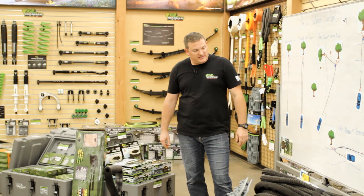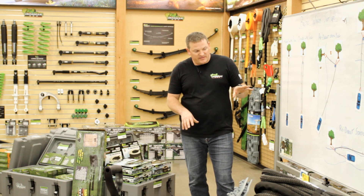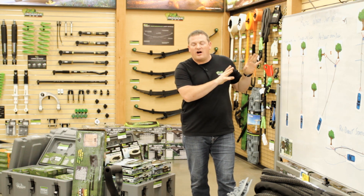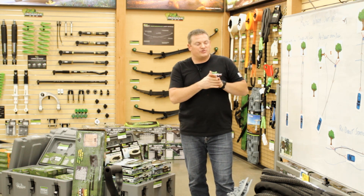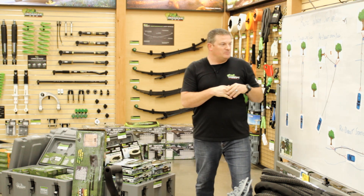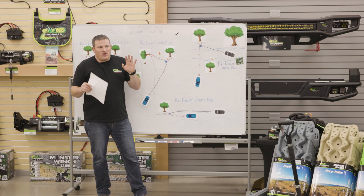There's a lot more advanced rigging you can do, but we'll save that for another day. These are the more common scenarios you want to have in your bag of tricks — knowing you have the tools, the training, and you know how to set up that rigging safely. Because we don't want someone to get hurt.